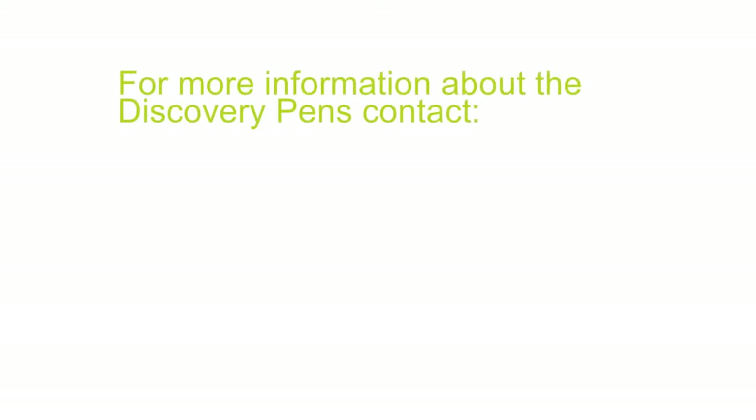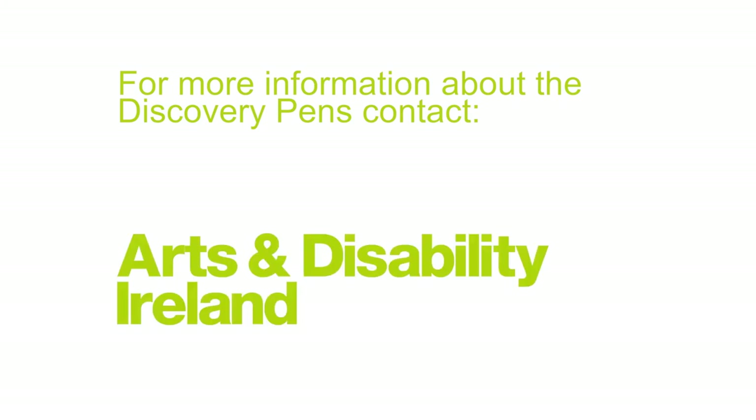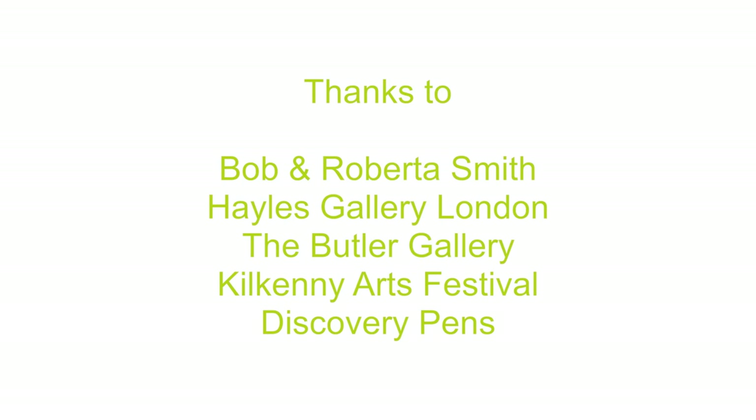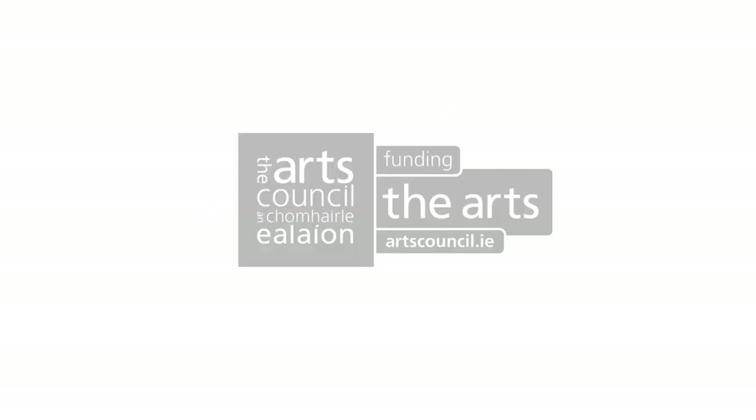For more information about the Discovery Pens, contact Arts and Disability Ireland, working with the arts sector to make the arts accessible to all, www.adiarts.ie, or come talk to us on Facebook or Twitter. We would like to thank Bob and Roberta Smith, Hales Gallery London, The Butler Gallery, Kilkenny Arts Festival and Discovery Pens. Supported by the Arts Council.